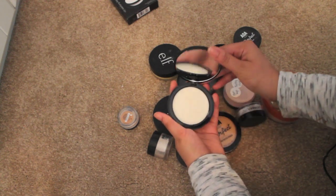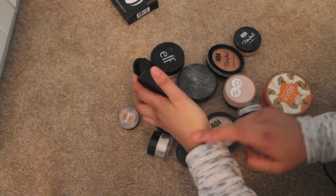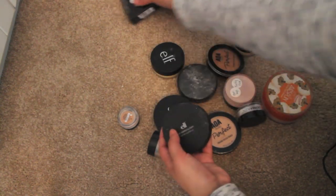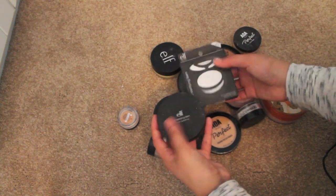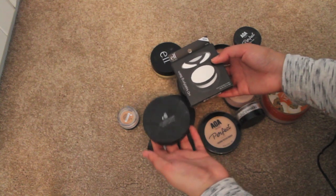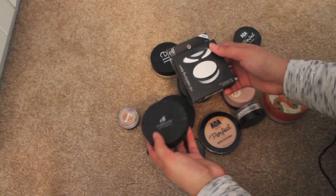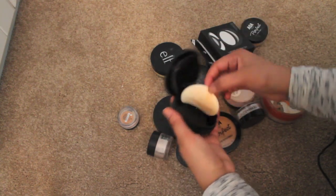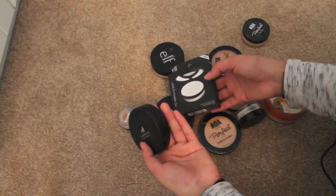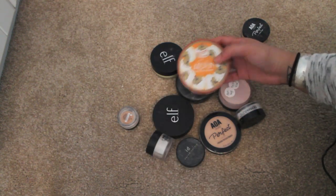I also have the ELF HD mattifying balm — this is supposed to be a thing where if you have a lot of shine you put the balm on to take it away. I just never reach for it. I think it would disrupt my makeup and I actually have two of them. I feel like it's gonna mess up my foundation even if it's not supposed to. I feel really bad — I think I'll throw one away and maybe give the other to my friend.